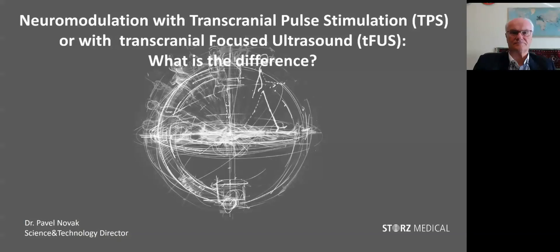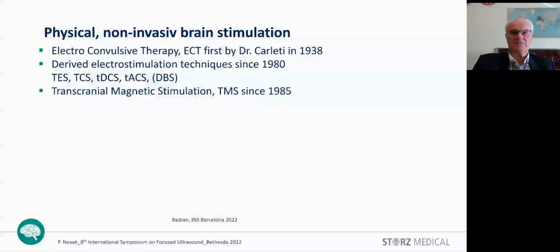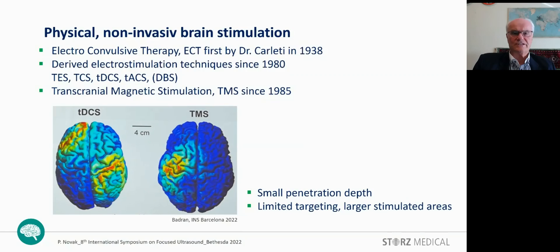Ladies and gentlemen, physical non-invasive brain stimulation was first performed by Dr. Cerletti in 1938 with electric current — the electroconvulsive therapy. Later, in 1985, another type of stimulation came in: the transcranial magnetic stimulation. Both techniques have the disadvantage that the penetration depth is relatively low and the targeting is limited, as you can see on these two images.